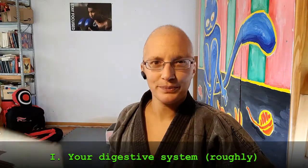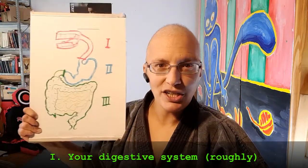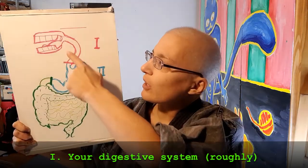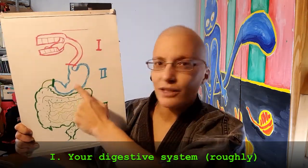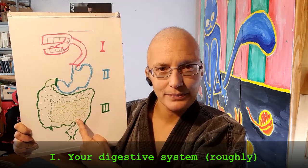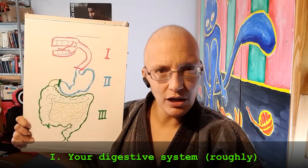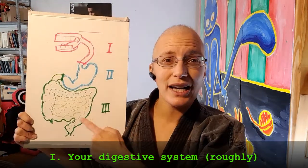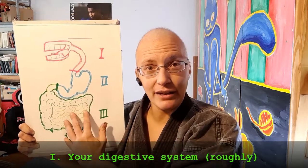I've drawn a picture for you. This is our digestive system, roughly. The mouth, the stomach, and here you have the gut. What do they all have in common? They are humid, they are moist. So a lot of bacteria live here.